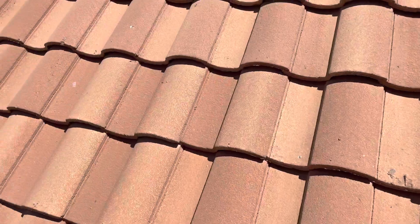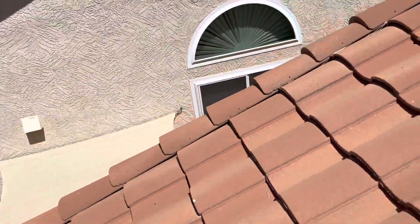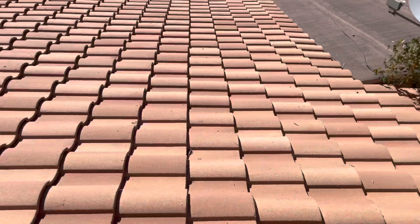Typically in Arizona, we don't replace the tiles unless you want a color change. So we would do what we call a tile salvage on a roof like this, where we basically take all the tiles off the roof and replace the underlayment.